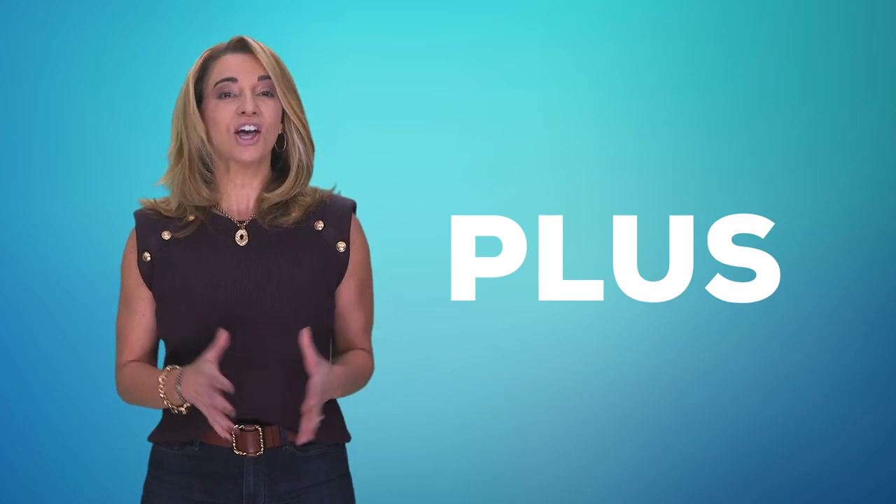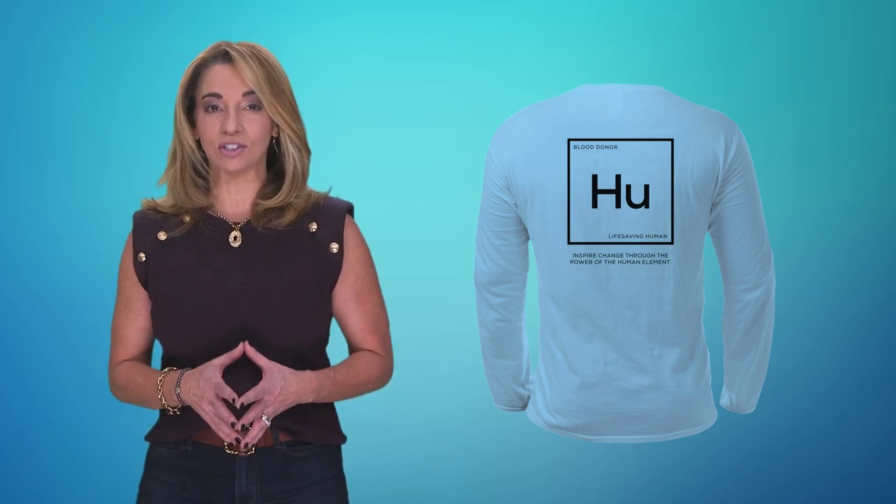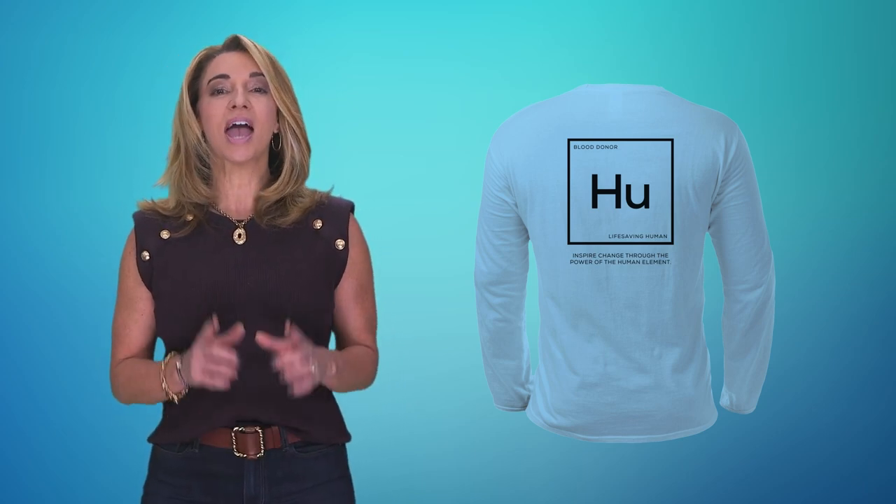In addition to the e-gift cards, you're also going to receive custom one-of-a-kind donor swag every time you donate. That's a challenge that's sure to make you want to donate more in 2024.